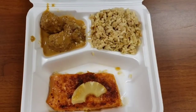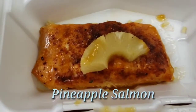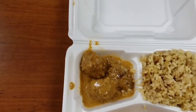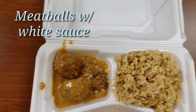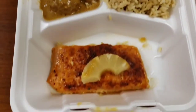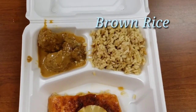And this is Wednesday. I had pineapple salmon, meatballs with white sauce, and brown rice.